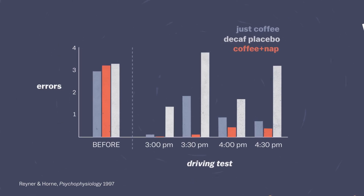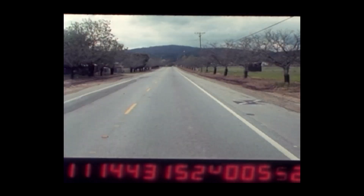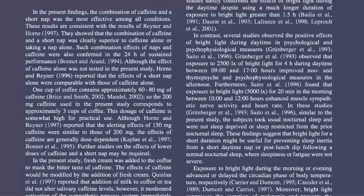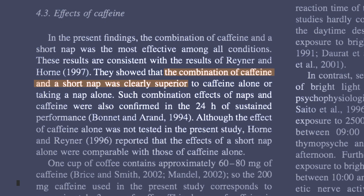As the test subjects were doing this really boring driving simulation, they were asked every three minutes to report their sleepiness level, and the coffee nap group was consistently more alert. Meanwhile, a Japanese study found that people who took a caffeine nap performed a lot better on a series of memory tests.